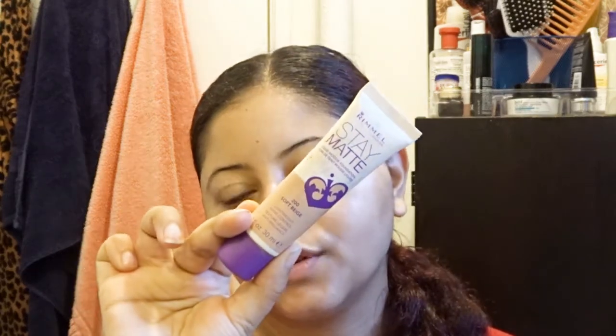For foundation, I'm using the Rimmel Stay Matte foundation in the shade Soft Beige.